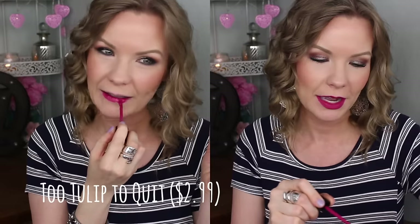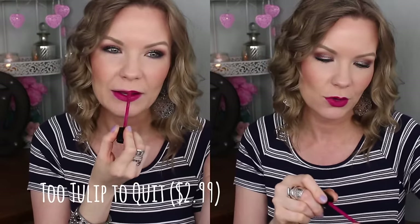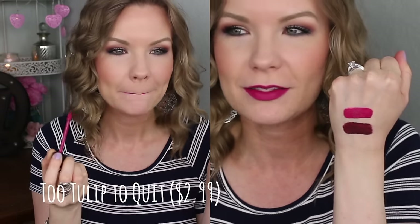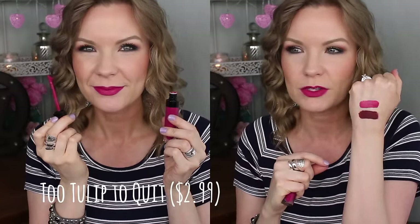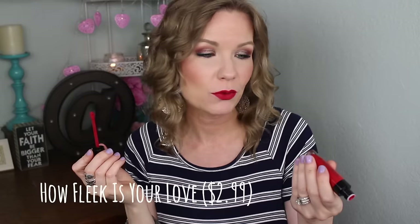These are really pretty colors and very fall. Next is Too Tulip to Quit — a fun bright pink with a little raspberry fuchsia feel to it. There are no makeup rules so you can wear bright pink in fall, but this one has a little depth to it that gives it more of a fall-pink feel. It's still bright and fun but moves in the direction of a fall pink.